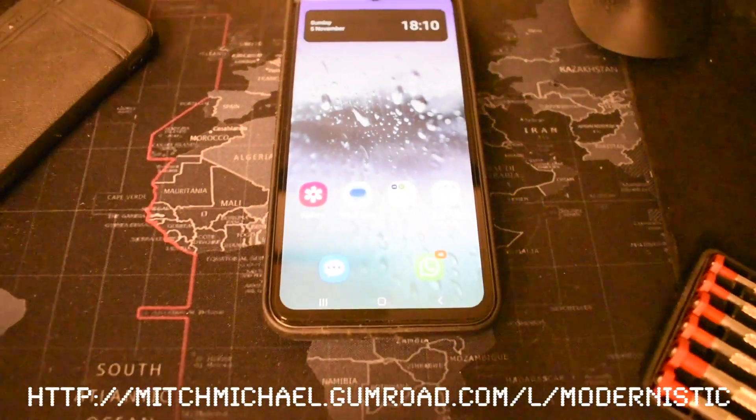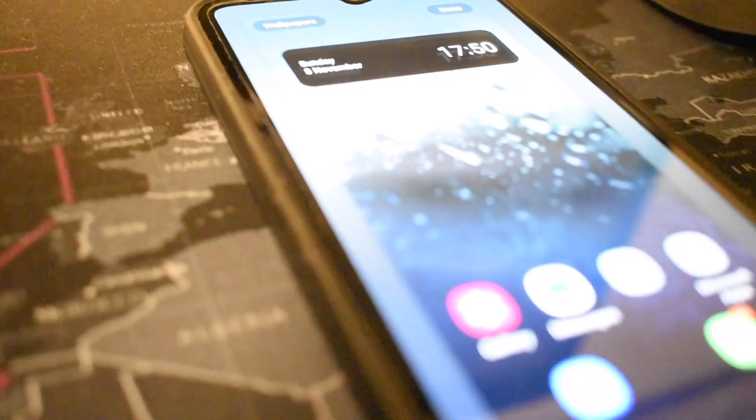The selfie camera is 13 megapixels and I'm shooting on 4K Ultra HD right now. The main camera selfie camera also shoots video at 4K 30fps. The photos are okay — for this price I think they're just okay.